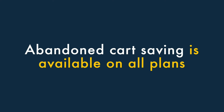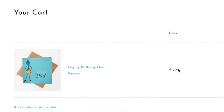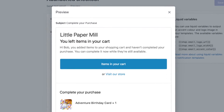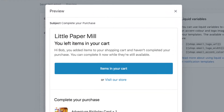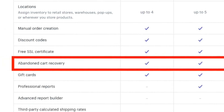Three, abandoned cart saving is available on all plans. Abandoned cart saving lets you identify visitors who nearly bought something from your store, only to change their mind at the last minute. Once you know who these users are, you can send them an email with a discount code that encourages them to complete their purchase. The good news is that unlike many of its competitors, Shopify includes this important functionality on all its plans, even its entry-level one.